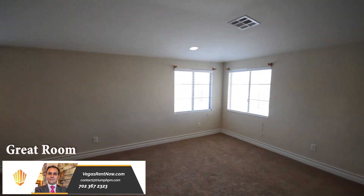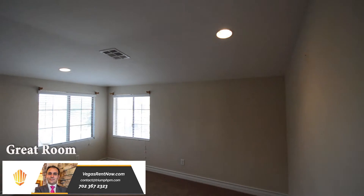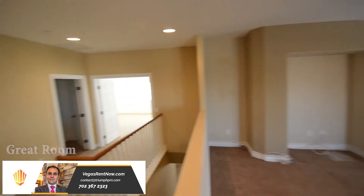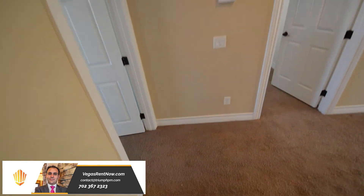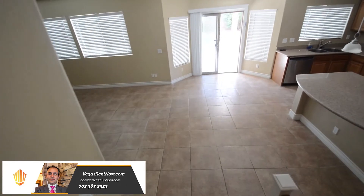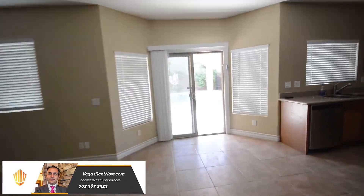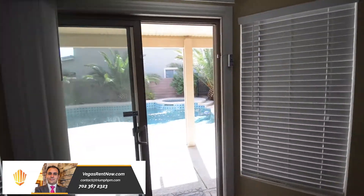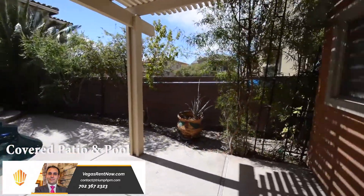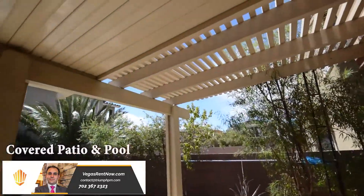The great room has recessed lighting and blinds on the windows. The backyard has a covered patio, in-ground pool and spa with desert landscaping.